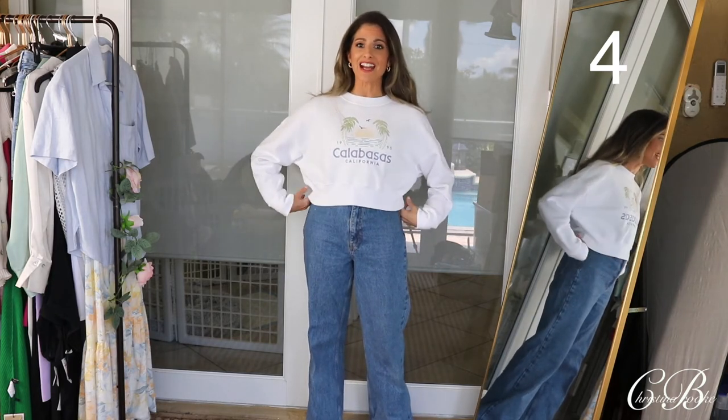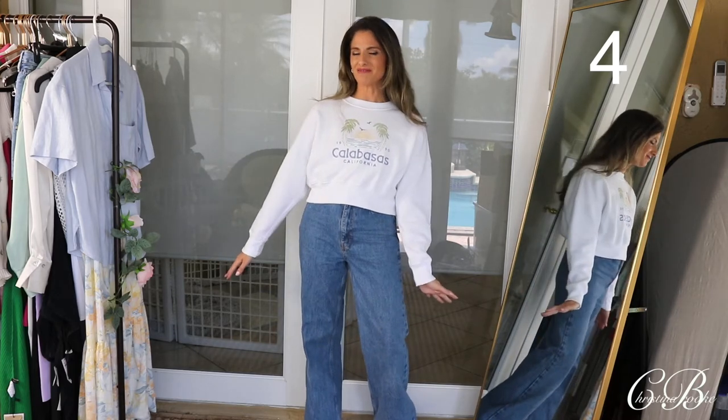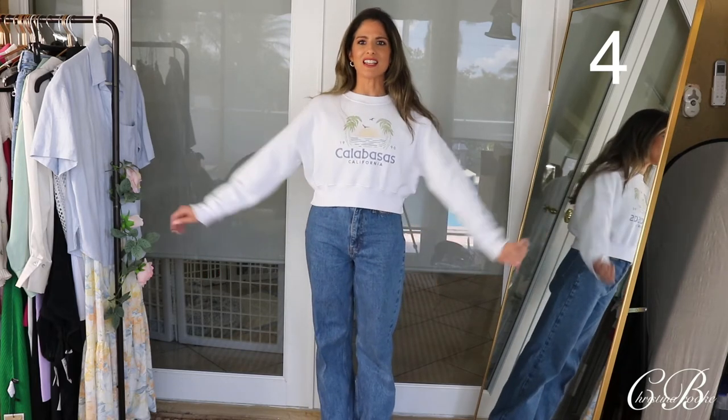This is another one of my favorite sweaters. I love this and to me this would be one that I would love to wear out and just look really stylish. Super, super cute. Love the fit, think it's perfect. This is a huge win.